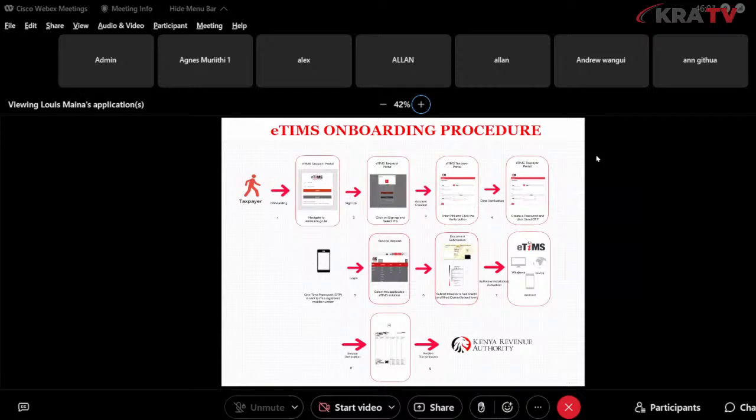After logging in, document submission is required: the ID of the director and the commitment form, which you can download from the KRA website. The ID uploaded must be that of a director recognized on iTax. If there has been any change, update it on iTax first, otherwise your request will be rejected. Once submission is done, we approve from our end, software installation follows, and you can then generate invoices, transmit them, and the data is received in our KRA system.